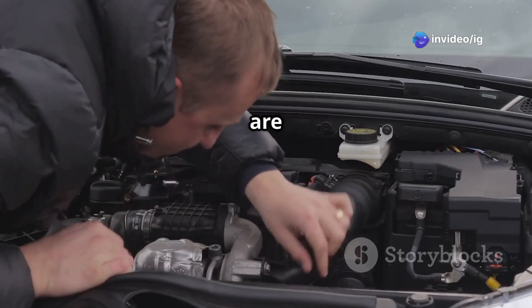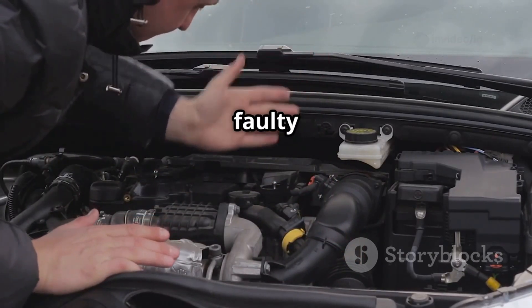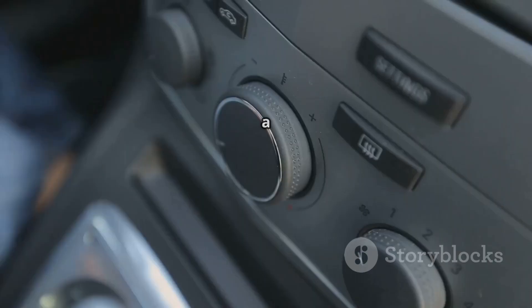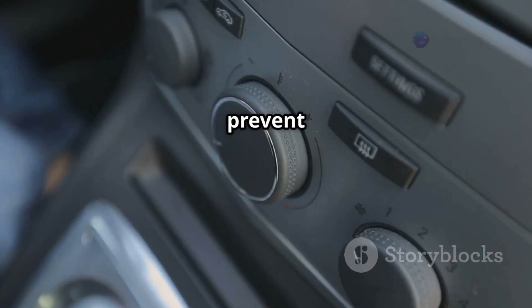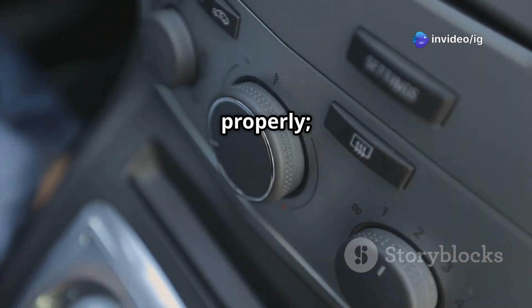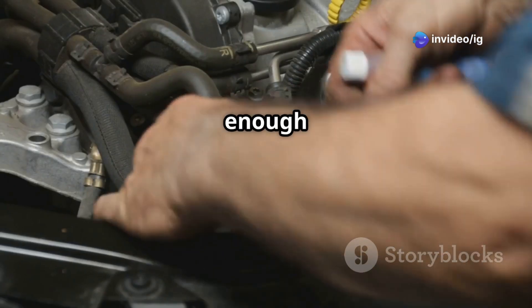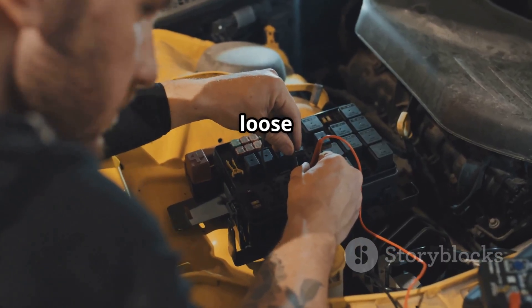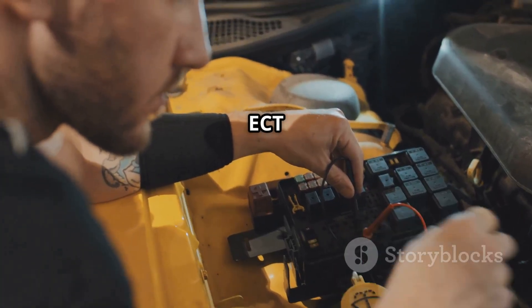Common causes of P0126 are a faulty coolant temperature sensor, which might be providing incorrect readings; a stuck open thermostat, which can prevent the engine from warming up properly; low coolant level, as not enough coolant can cause erratic temperature readings; and wiring issues such as loose or damaged connections to the ECT sensor.